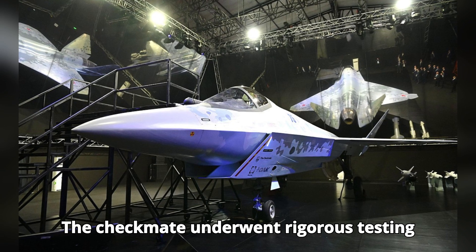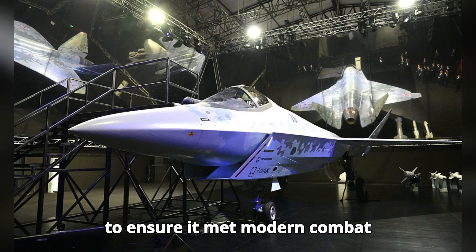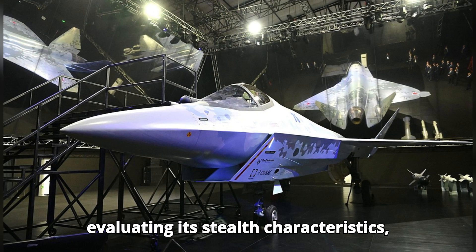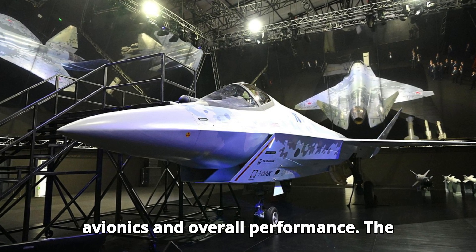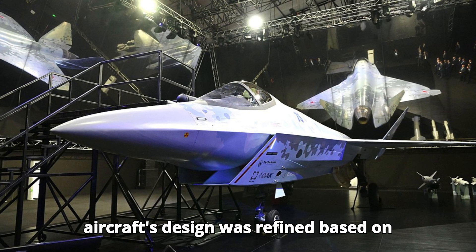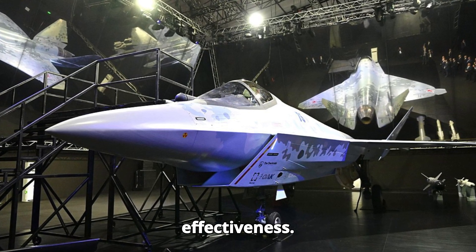The Checkmate underwent rigorous testing to ensure it met modern combat requirements. Initial trials focused on evaluating its stealth characteristics, avionics, and overall performance. The aircraft's design was refined based on these tests to optimize its operational effectiveness.